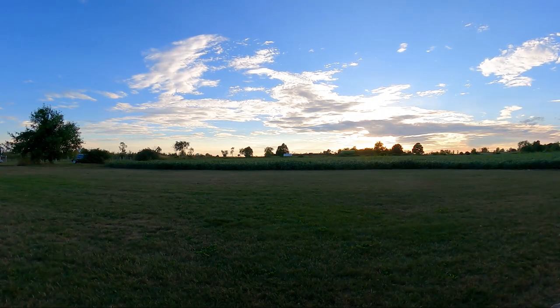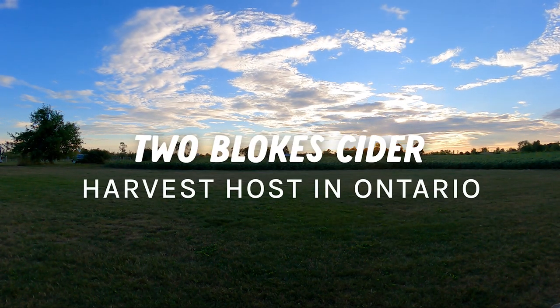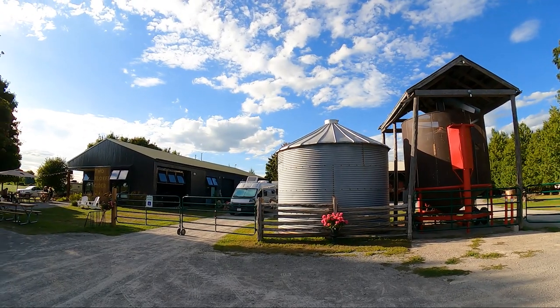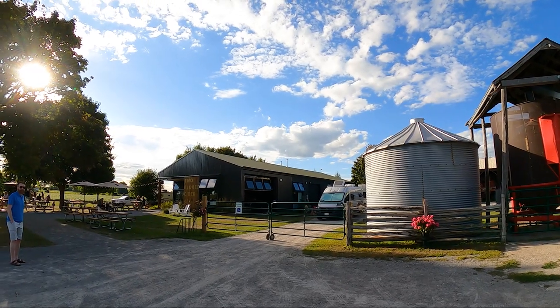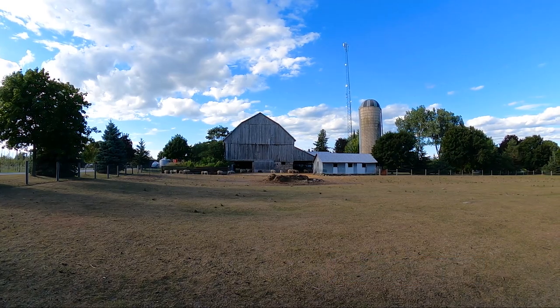Welcome to Two Bloke Cider, a Harvest Host destination here in Seagrave, Ontario. We stayed at Two Bloke Cider as part of our Harvest Host membership for one night. In this video, I'm going to share all about our experience and show you a glimpse of what a Harvest Host stay is like. But before I jump in, let me tell you more about Harvest Host.